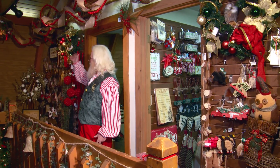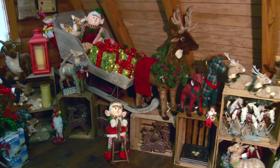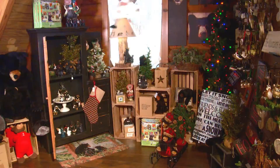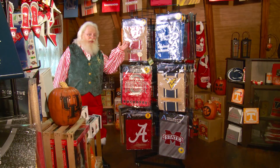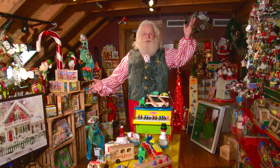And woodlands and country. We have elves and reindeer. And bears, oh my. Collegiate flags, plates, elves, and toys.